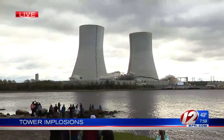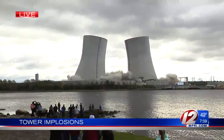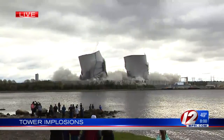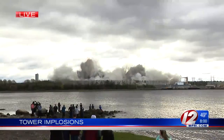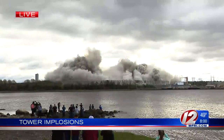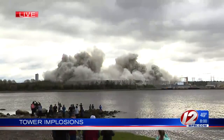So this really is a historic event, and you can see — there they go. Tumbling down right now, the Brayton Point Cooling Towers in Somerset. Wow, look at that. Less than 10 seconds, I'd say. You can hear those cheers from people watching on.